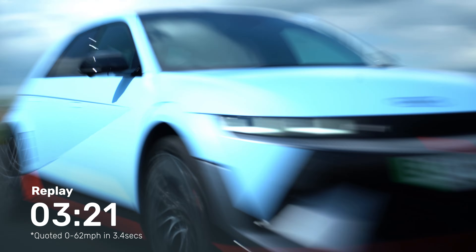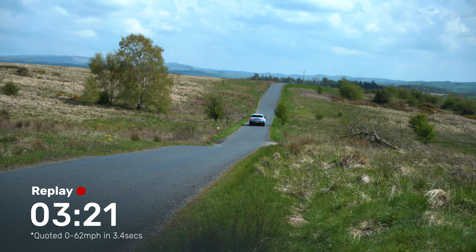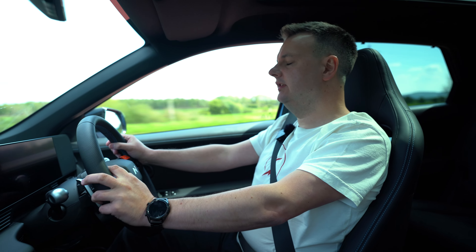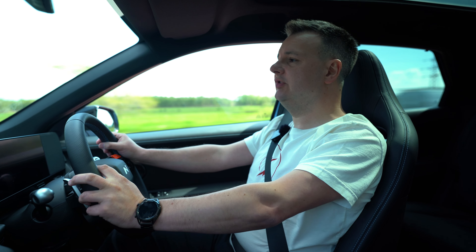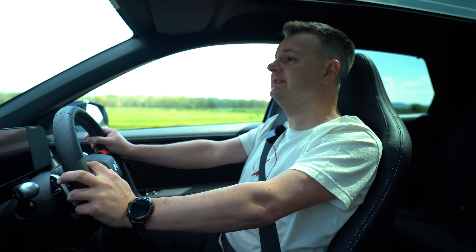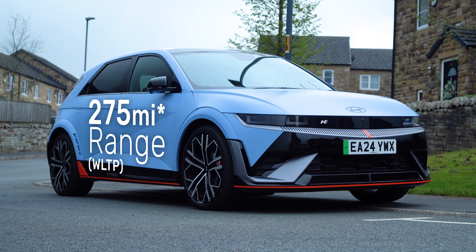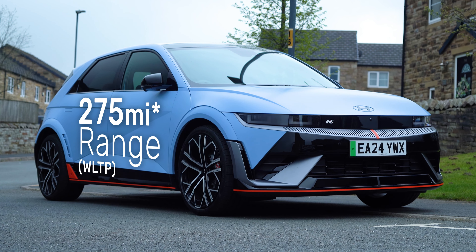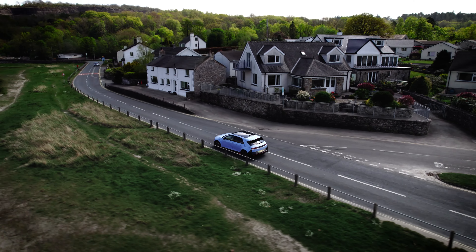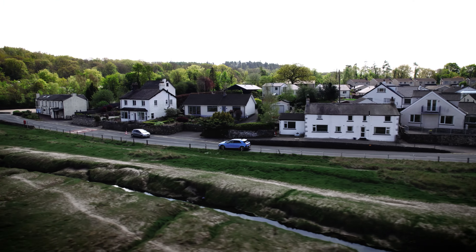There are three USB-C ports up front and USB-Cs in the back of the console as well. All the textures feel very nice — soft-touch fabrics, nice padding on the side of the centre console. The panoramic roof lets in a lot of light, making it feel really light and airy. At a flick of a switch you can close the blind, making it feel more sporty with a dark headlining. Overall it's a really well put-together, premium-feeling car.